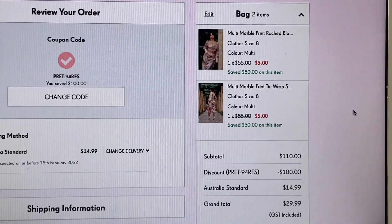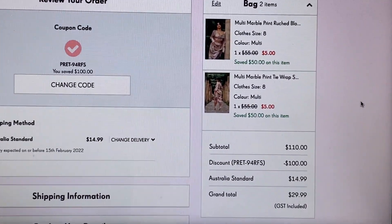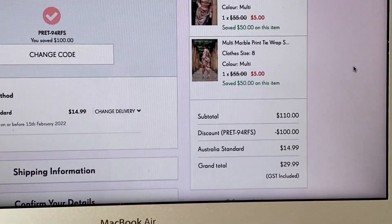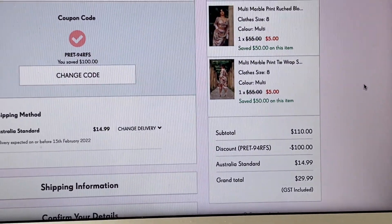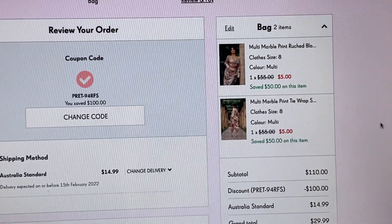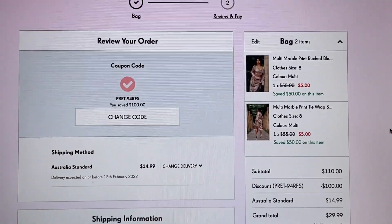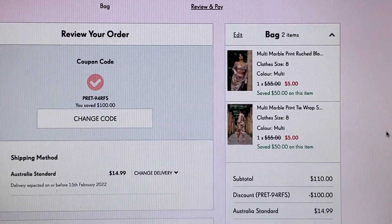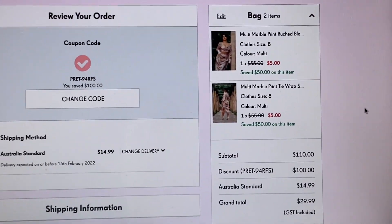As you can see from my checkout, I have managed to save $100 using this discount code. I'm going to show you how to get your own unique discount code so you can save $100 as well at Pretty Little Thing. I'm also going to show you some other really amazing codes that are also working for Pretty Little Thing currently.